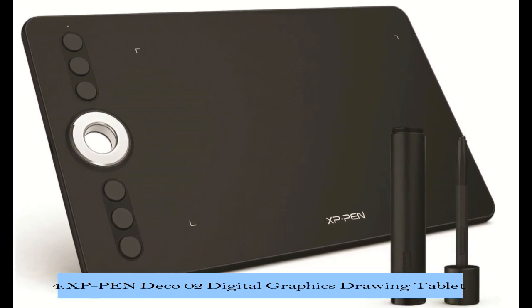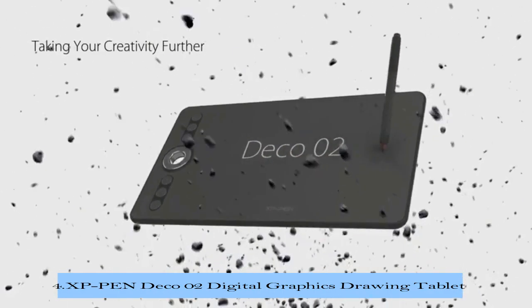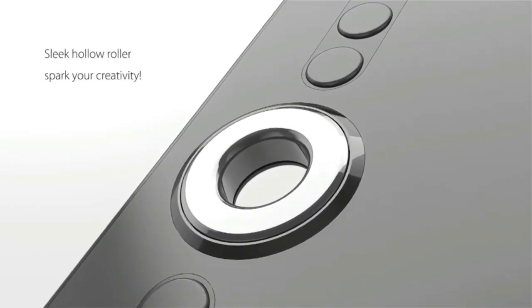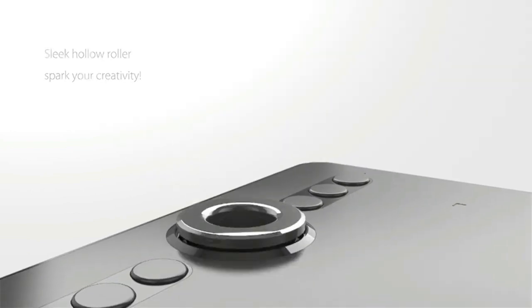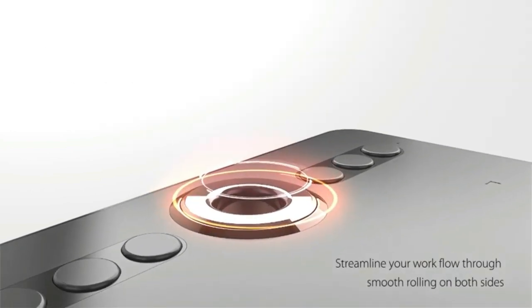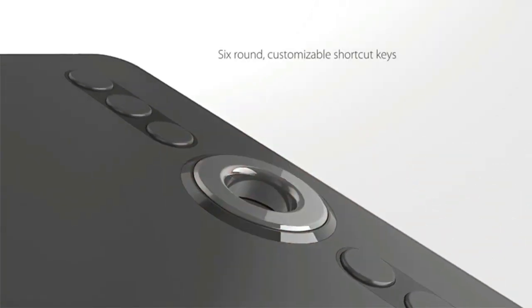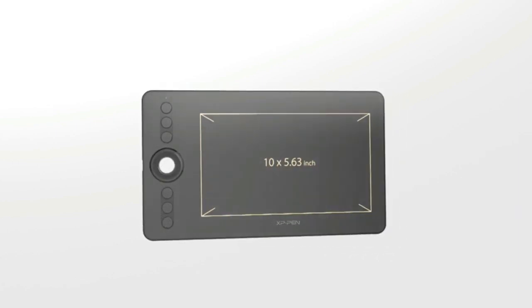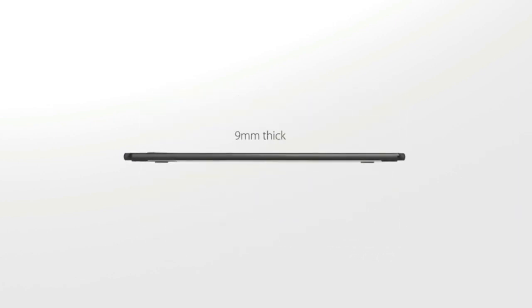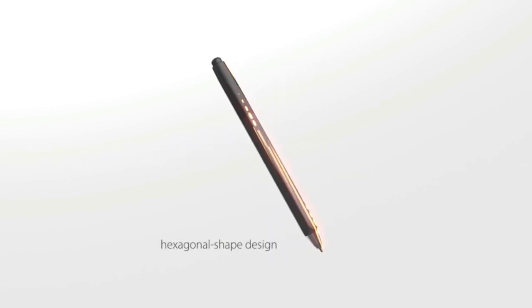At number 4, we will be looking at the XP-Pen Deco 2 Digital Graphics Drawing Tablet. The Deco 2 Drawing Tablet has a sleek, newly designed silver roller with hollow mirror plating. The roller wheel is designed to streamline your workflow and operate non-intrusively through its silent dial roll. Roll the dial on both sides to make adjustments and navigate around your workspace effortlessly. Its P6 passive pen is made for a traditional pencil-like feel, specially designed for the Deco 2.